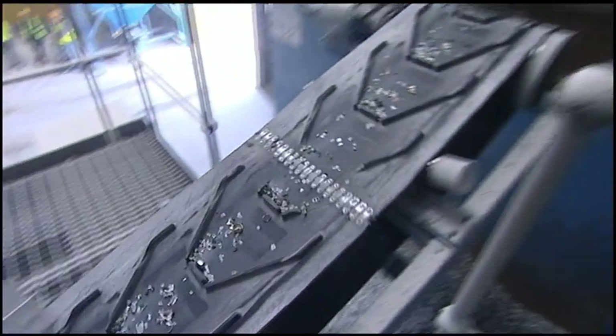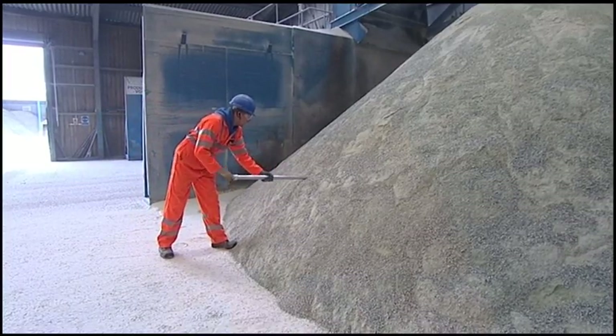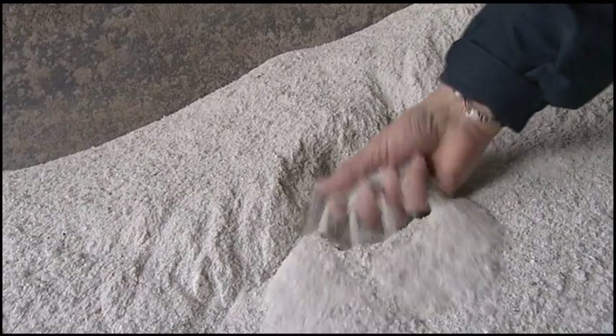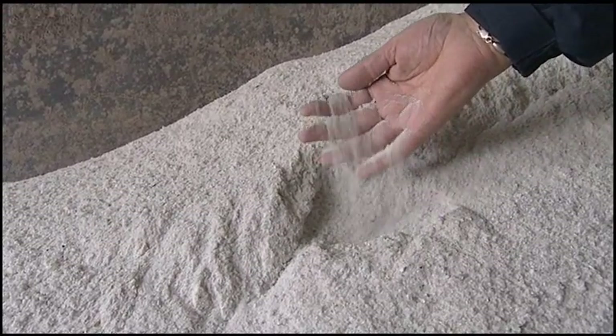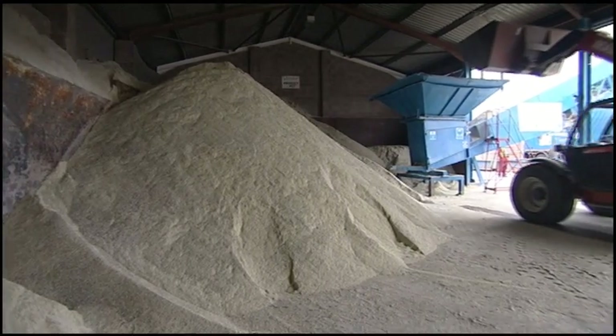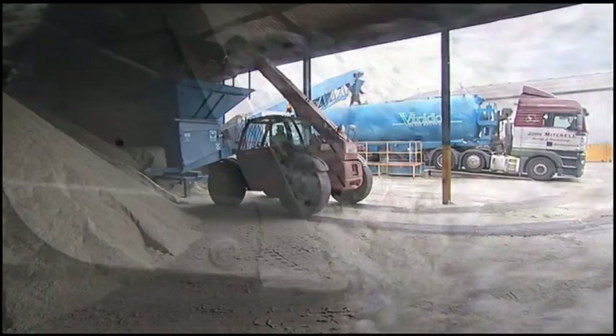Medium and coarse cullet re-enters the centrifuge again. The fine cullet is sampled and quality checked at the site laboratory. Only at this point is the glass recovery process complete, and having arrived on site as discarded glass, a quality fine cullet product is ready to be transported to producers and turned into a range of new products.